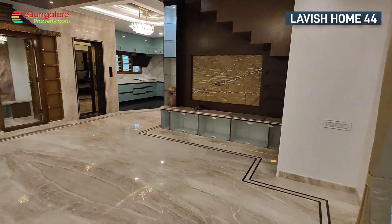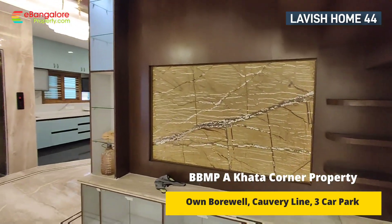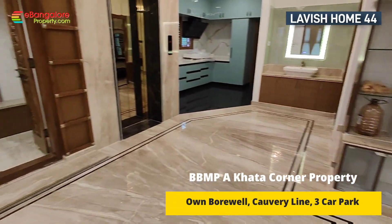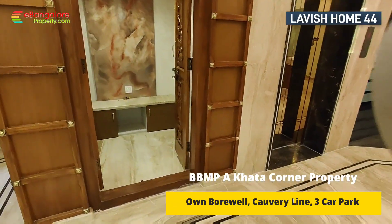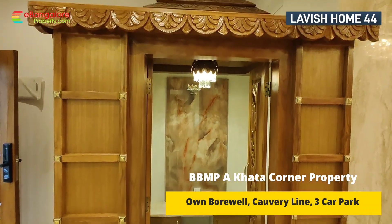All curtains, fixtures, and fittings shown in this video — including 4 ACs, lights, fans, and geysers — are part of the deal. The house also comes with a fully functional home theater with sound system and projector. A screen is provided as well.